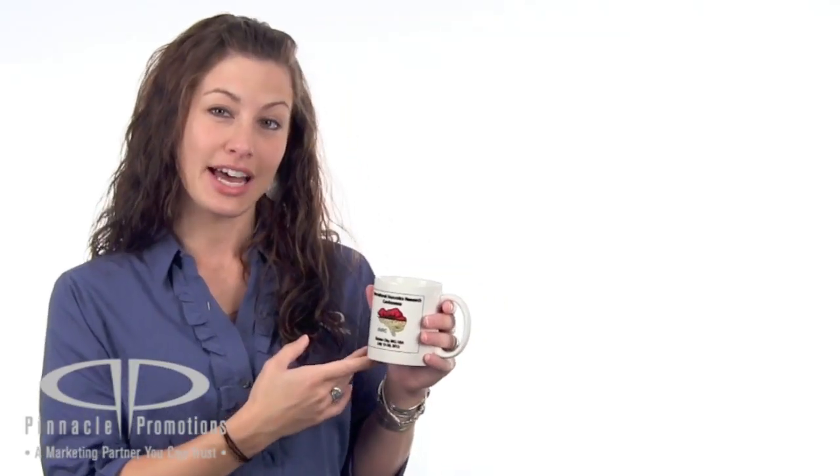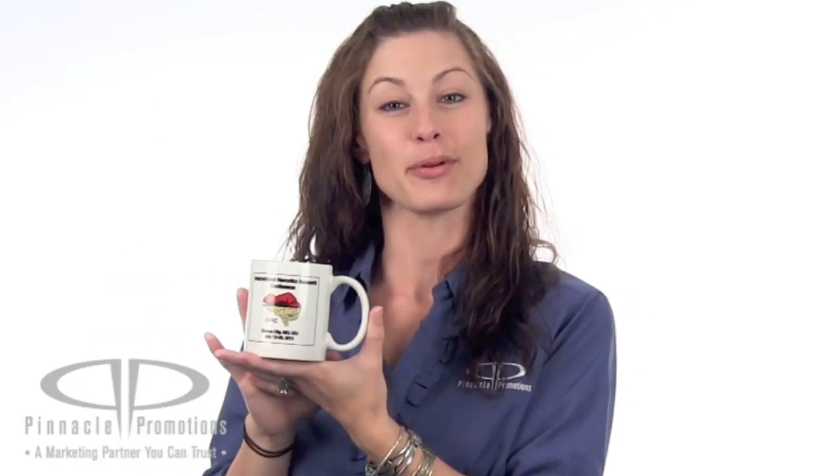These are a great leave behind for sales calls, they'd also be wonderful for a trade show giveaway and even for your office break room. This is the 11 ounce white promotional coffee mug and you can find it at PinnaclePromotions.com.